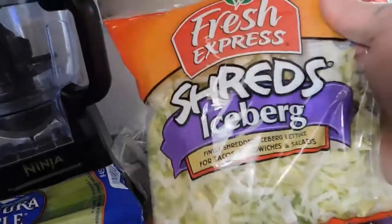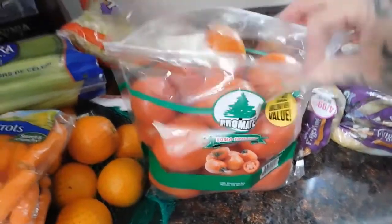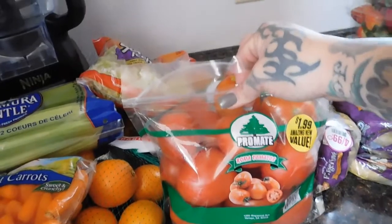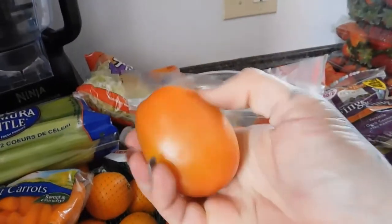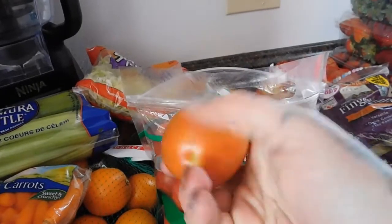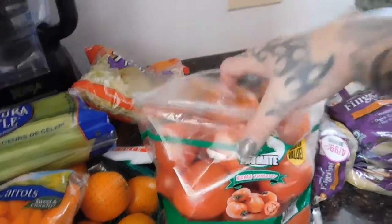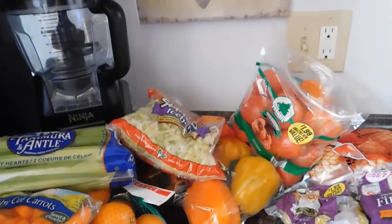Tonight we're having street tacos, so I got a basic bag of Fresh Express shreds for that. They also had, for $1.99, this huge Roma tomato bag — the tomatoes are nice and not mushy. A lot of times I get tomatoes at the 99 cent store and they're already turning, but these are awesome, so I got several bags since we eat a lot of salads.